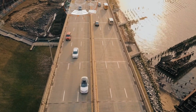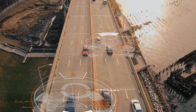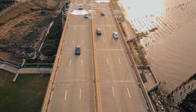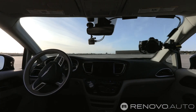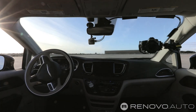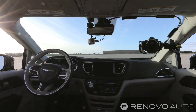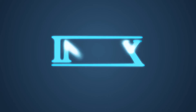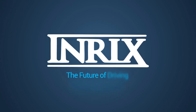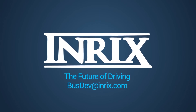Highly automated vehicles offer tremendous potential to increase road safety, improve air quality, smooth traffic flow, and increase consumer access to mobility. The way we interact with these vehicles can make the rider experience more productive, transparent, and enjoyable. ENRIX's Open Car shows what's possible when software powered by big data and analytics meets the highly automated vehicle.